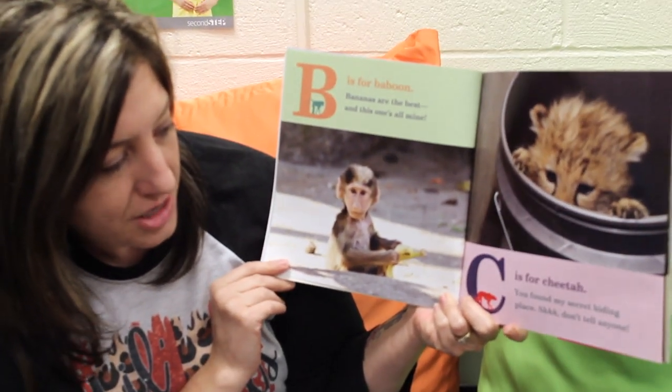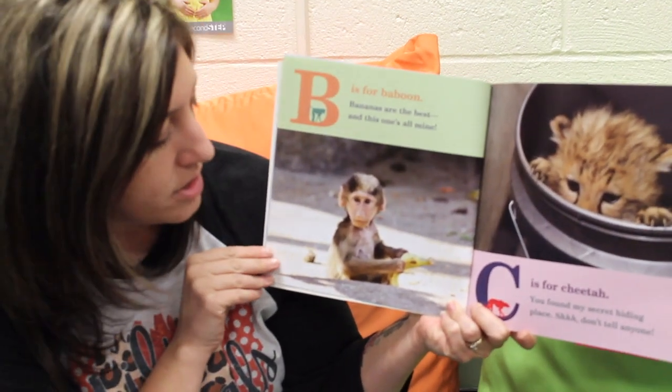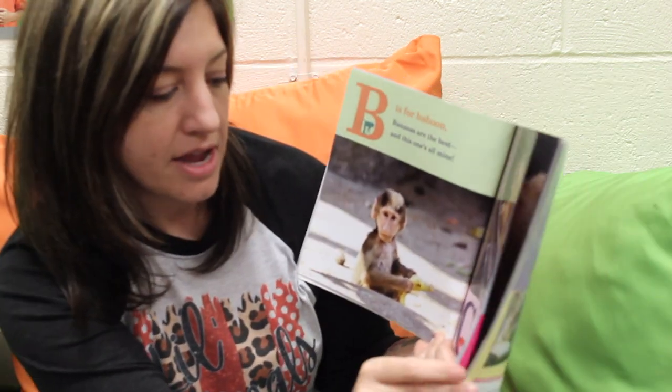C is for Cheetah. You found my secret hiding place. Shh, don't tell anyone. What's the baboon doing? Looks like he's about to eat that banana.